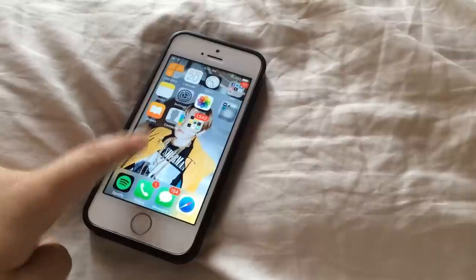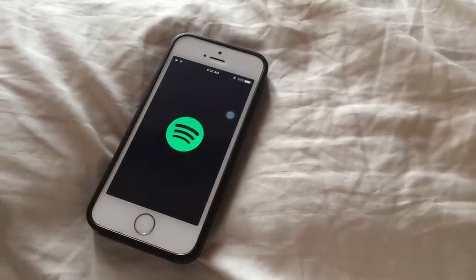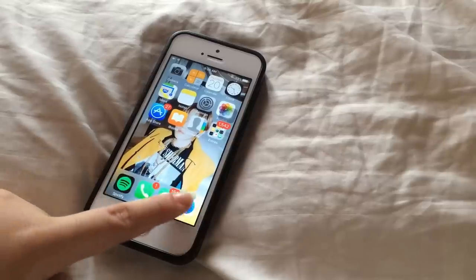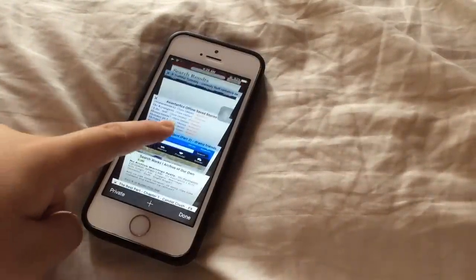I only have two pages, and on the bottom bar I have Spotify, which is what I use to listen to music since I don't really use Apple Music. I also have Safari, and I use Safari for reading fanfics from Asian Fanfics.